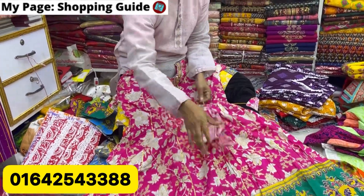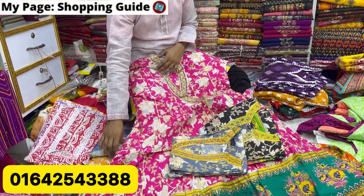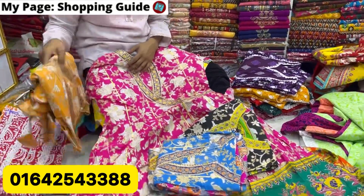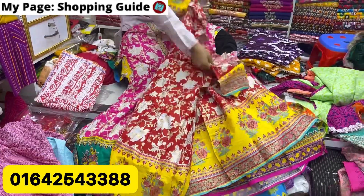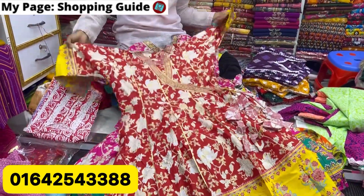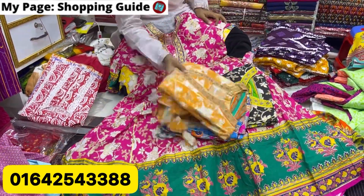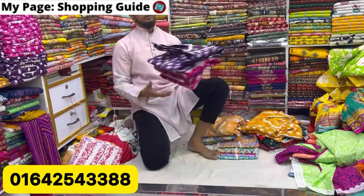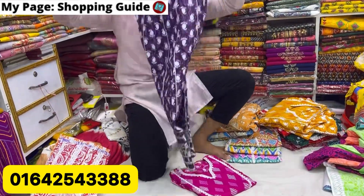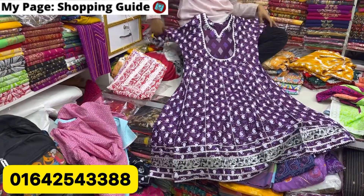The color options include: black color, ash color, sky color, golden color, red color, and red and yellow color combination. Also available in white color and black color.